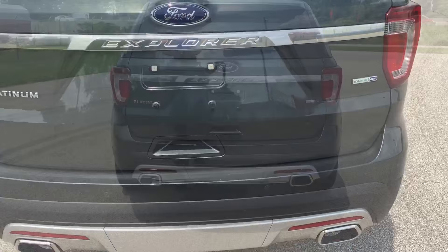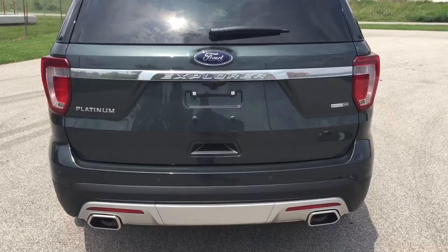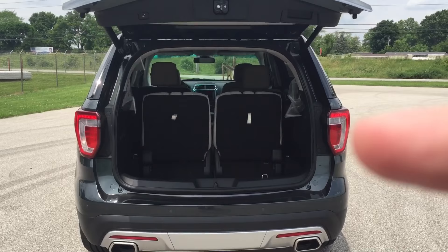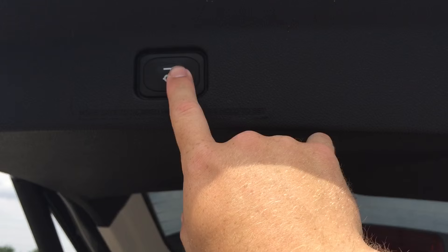Getting access to the rear hatch is really simple with the foot-activated lift gate. All you do is put your foot underneath here and the lift gate opens up just that easy. In the rear of the vehicle, you have access to your hatch — you can close it from inside here or use the foot-activated lift gate.